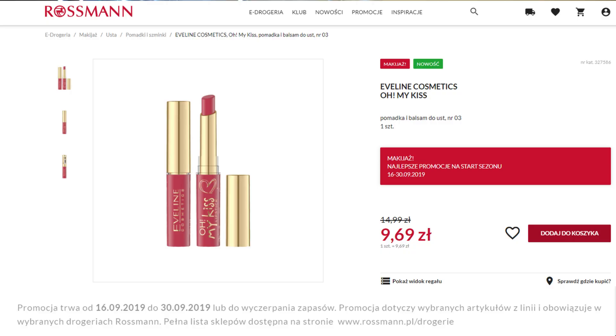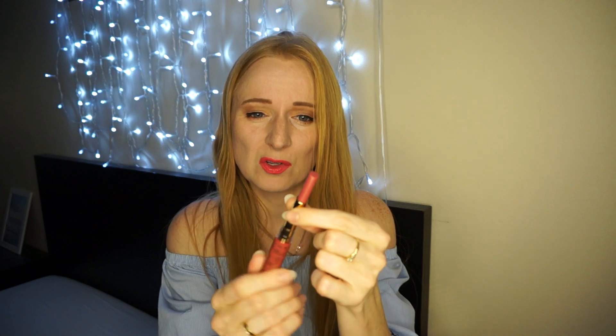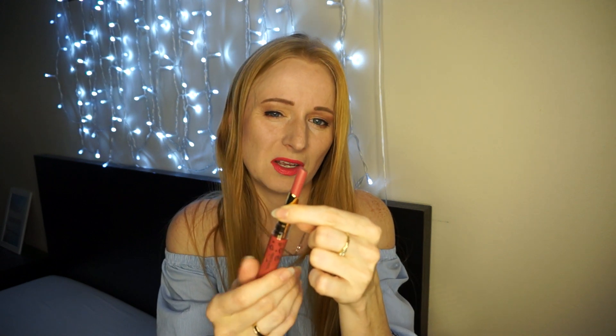Jeżeli ktoś kupuje jedną pomadkę, to nie ma problemu, natomiast jeżeli kupuje więcej podobnych kolorów, to może być problem z rozróżnieniem. Ogółem te pomadki kosztują jakieś 14,99 zł, ale aktualnie w Rossmanie jest promocja – niecałe 10 zł, więc cena jest bardzo dobra jak na tę ilość pomadki. Moim zdaniem na codzienne malowanie wystarczy na około 2 miesiące.